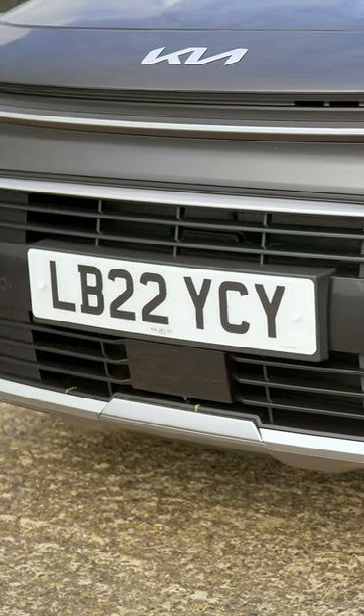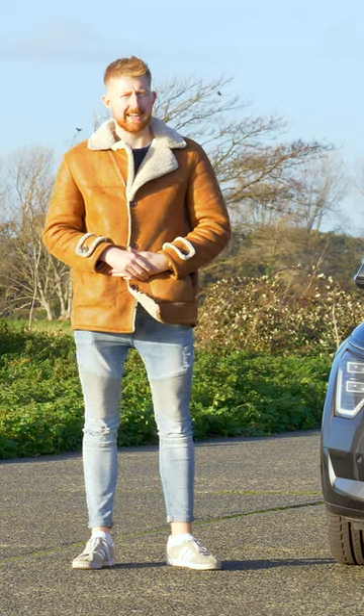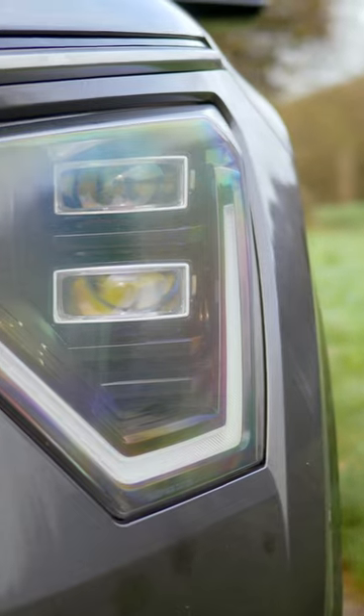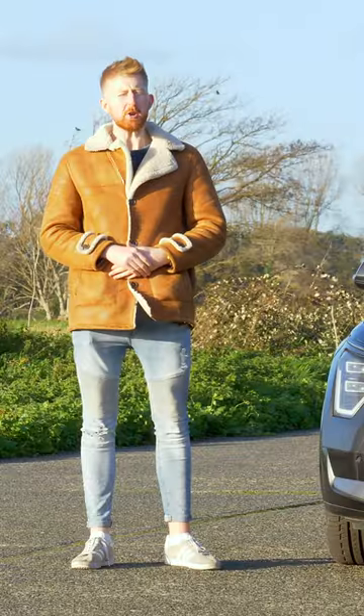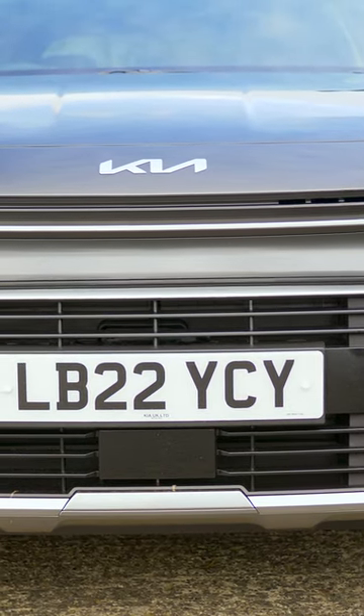Inspired by the hybrid concept, the design was first unveiled at the 2019 New York Auto Show. Its angular heartbeat daytime running lights provide a contemporary look with the new evolution of Kia's trademark tiger face, which now extends into the front wings.